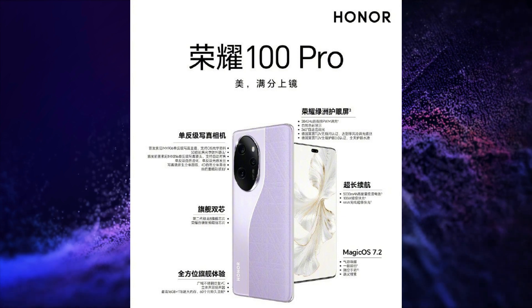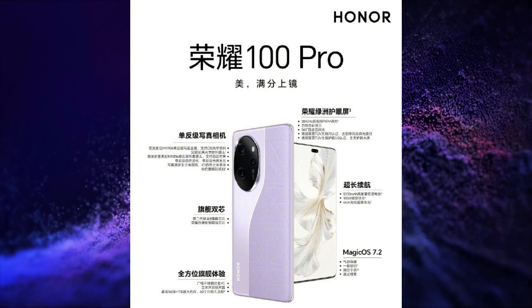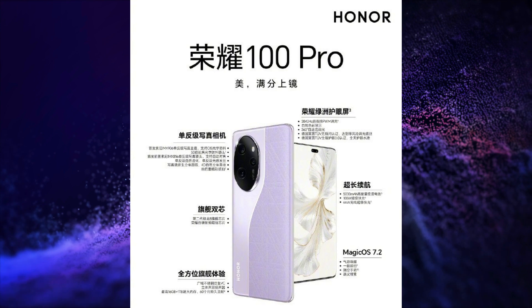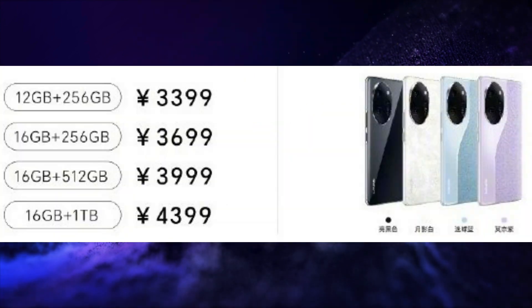The Honor 100 Pro has Wi-Fi 6, Bluetooth 5.3 connectivity, NFC, and a USB Type-C 2.0 port for charging and data transfer. Pricing details of this smartphone are also displayed on the screen.